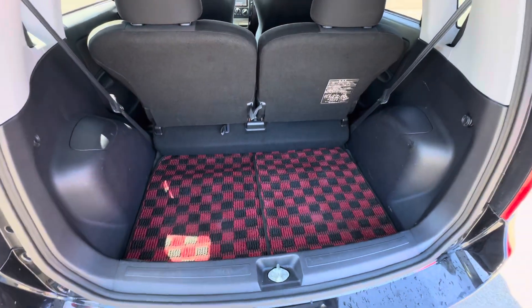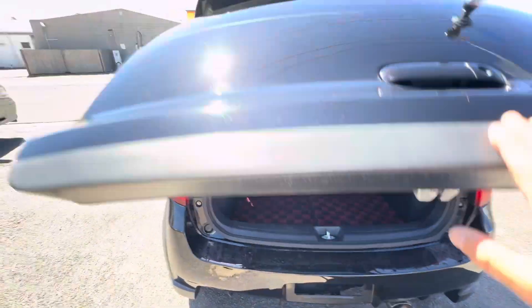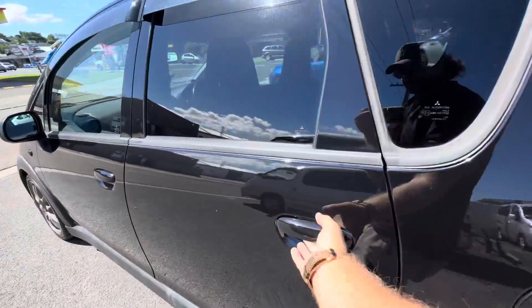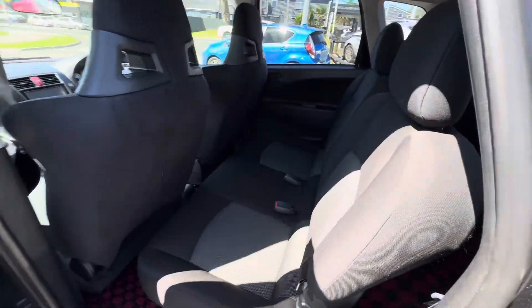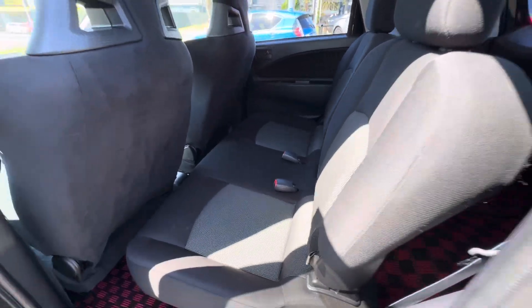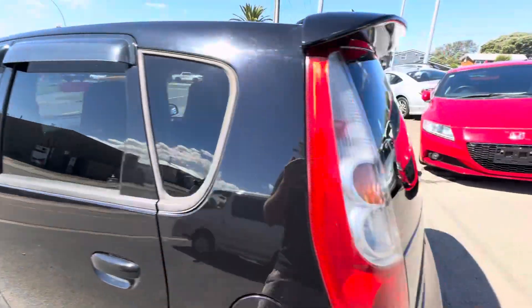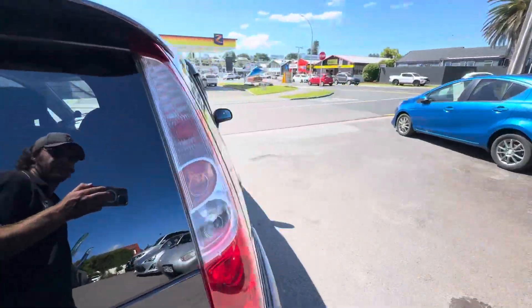As you can see, spare wheel underneath and all your tools. Rear seat space is minimal - these front seats are pushed quite far back at the moment though. But yeah, the rear seats exist, just not a hell of a lot of room, although you can fit people in them - done it plenty of times before.